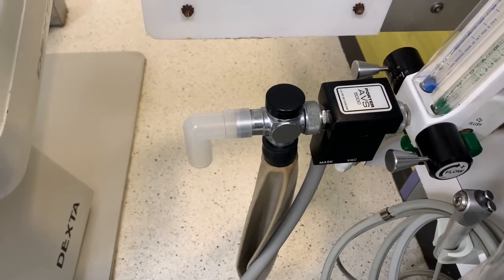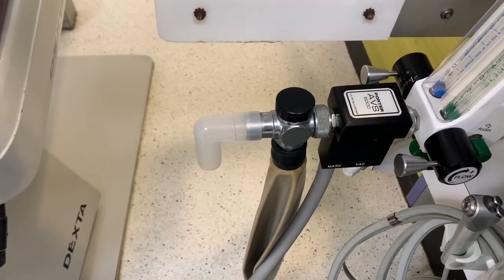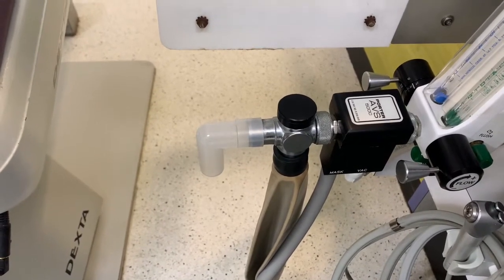Continuous positive airway pressure is a form of positive airway pressure which applies mild air pressure on a continuous basis.